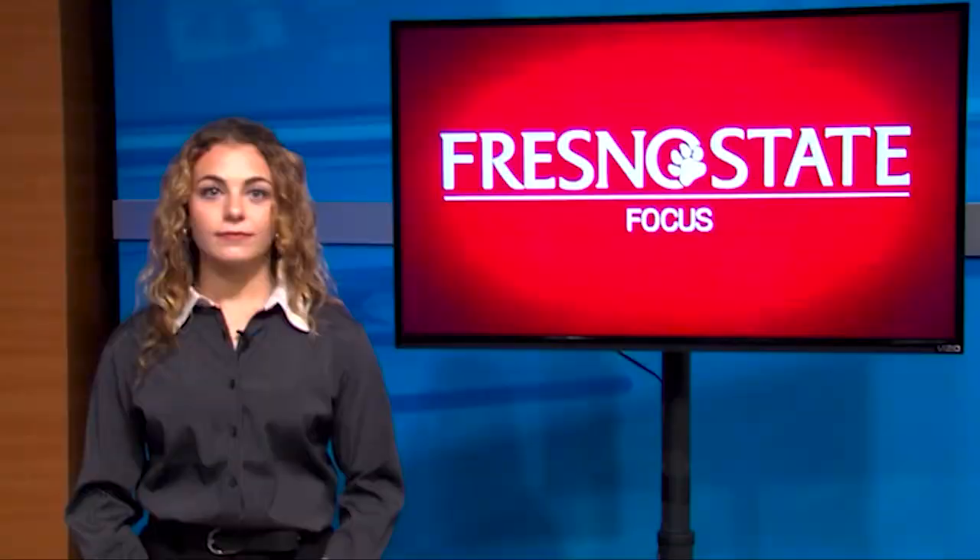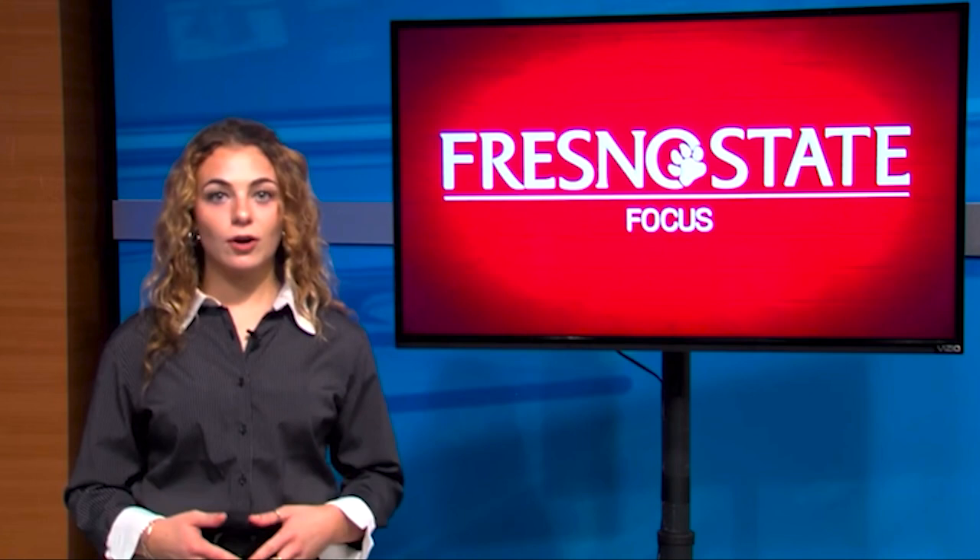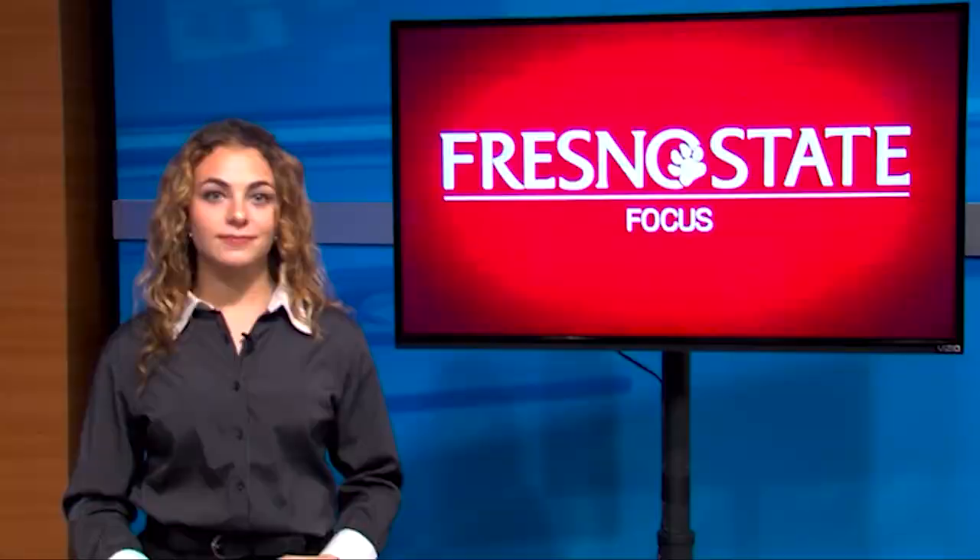The next showcase for the Fresno Arts Council is the Arts Alive Agricultural Exhibit on April 27th. It is open to the public and will be at the San Joaquin Parkway Trust River Center, where Daniel Jansen will be judging the showcases.